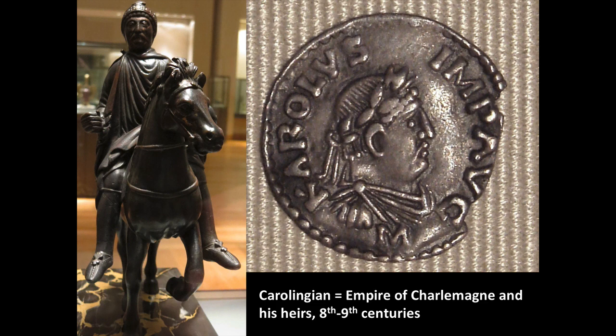This is our third case study of rock crystal, and we are moving to the Carolingian Empire. Carolingian refers to the Empire of Charlemagne and his heirs in the 8th and 9th centuries. Charlemagne and some of his predecessors managed to unify most of the Frankish lands and take most of Western Europe as one single empire. Here, Charlemagne is depicted on a coin in a very Roman manner, with Latin describing him as Carolus Imperator Augustus — very much like a Roman emperor.